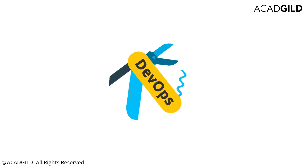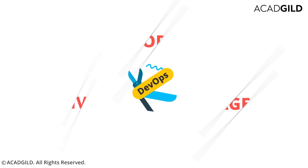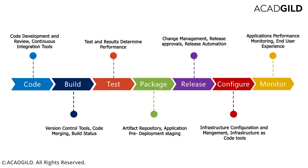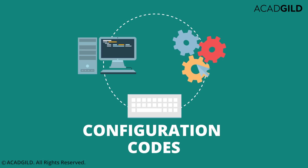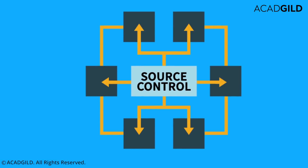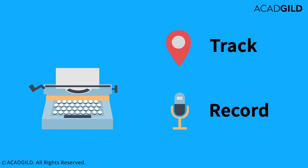DevOps uses tool chains — a set of multiple tools — to aid in the delivery, development, and management of applications throughout the software development lifecycle. This helps teams code, build, test, package, release, configure, and monitor better in an iterative manner. Configuration management codes are developed that describe how software packages, operating systems, etc. should be written. A DevOps team also uses a source control system that helps track and record changes made to all kinds of code being developed, helping any organization optimize and monitor in real time to ultimately deliver great software.